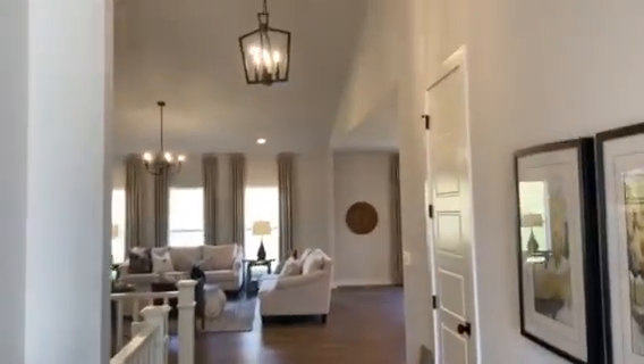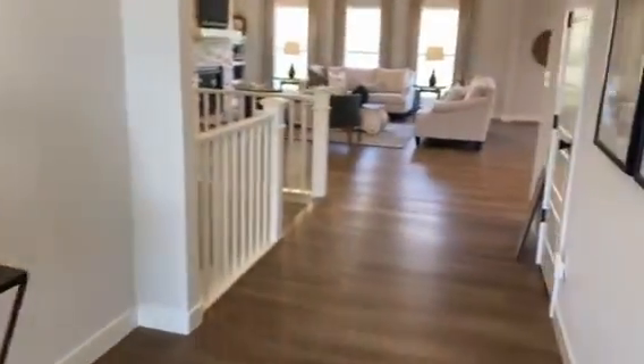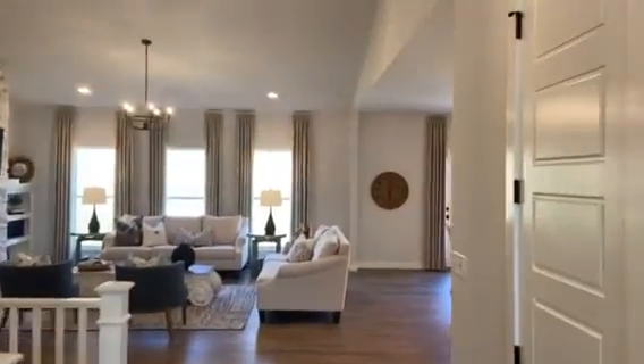Beautiful open ranch plan, two bedrooms and a bath in the front. And walking in — light and bright.